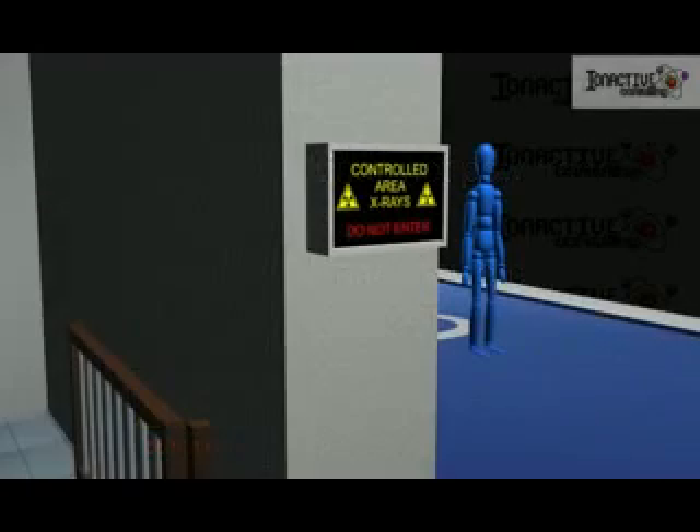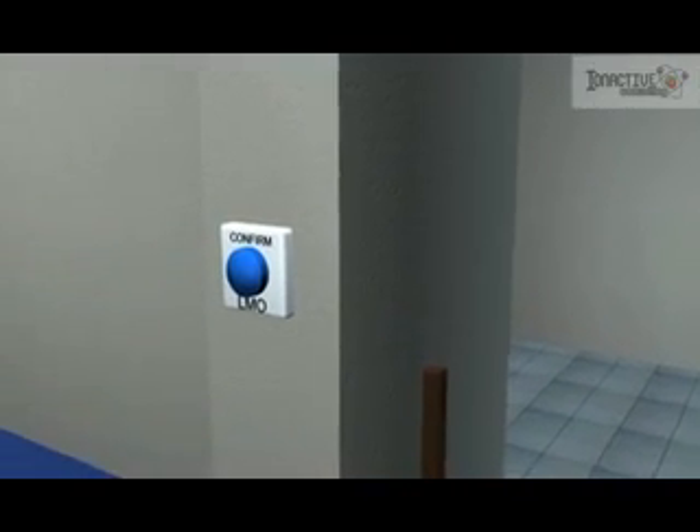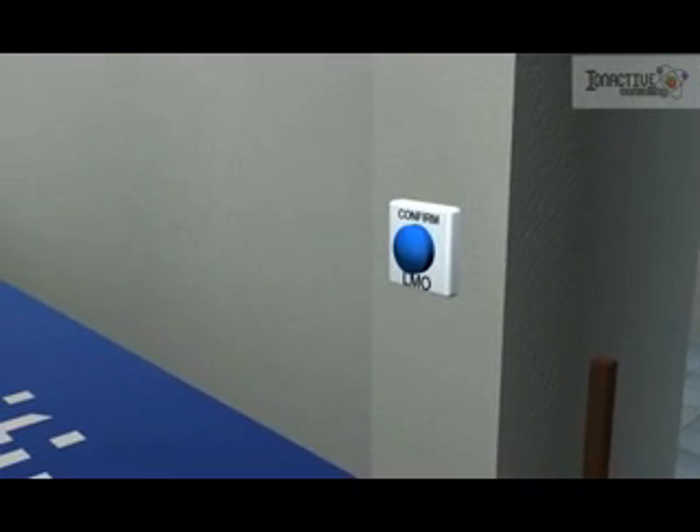A last-man-out confirm button is usually mounted near the entrance. This is used to confirm that the last person in the bunker has left. The function of this button is sometimes provided by an interlock on the gate when it is closed.